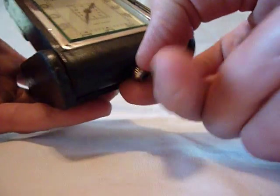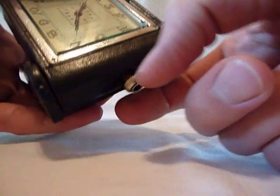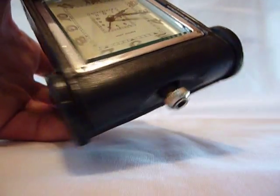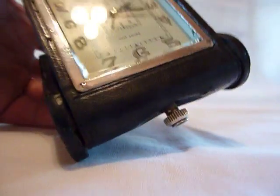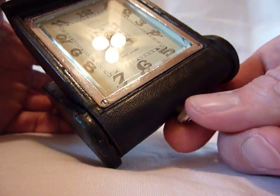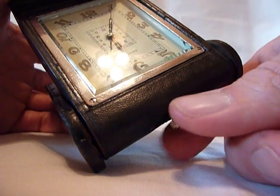To advance the time, you pull this stem out until it clicks. And then you can see that the time advances. Now, what I'm going to do is advance the time so you can hear the wonderful sound of this antique alarm clock.